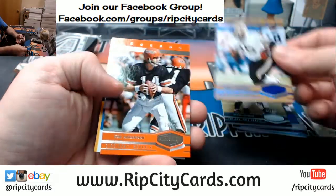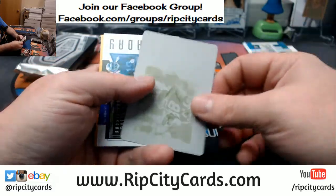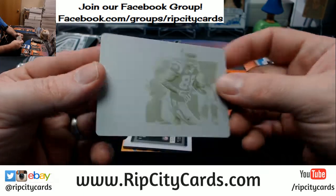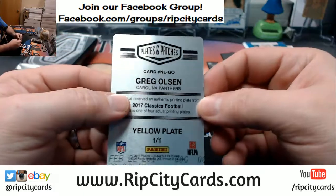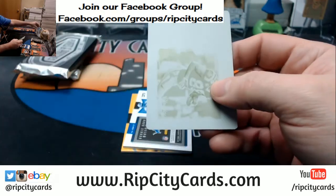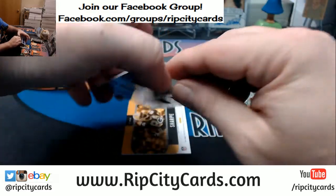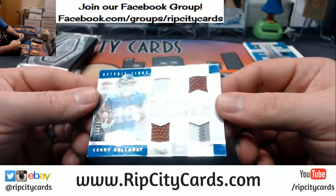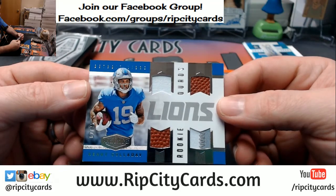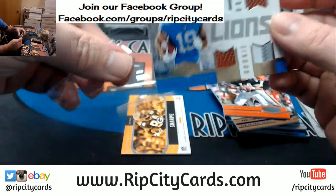Earl Campbell to 50, Kenny Anderson 275. Plate is going to Greg Olsen of the Carolina Panthers — Classics. We've got Kenny Galloway, 62 out of 75 — quads, single, single, double, single, triple, single, quad, double for the Lions. Nice one.